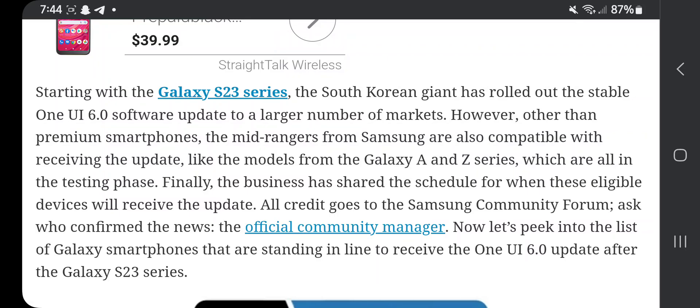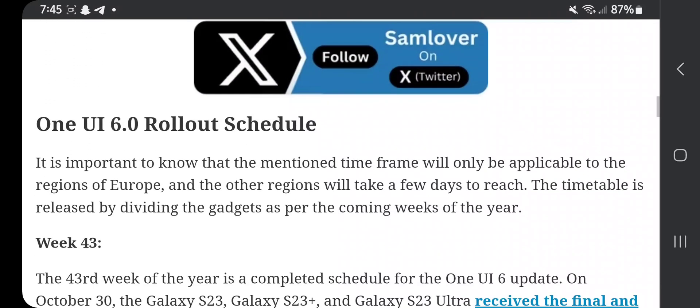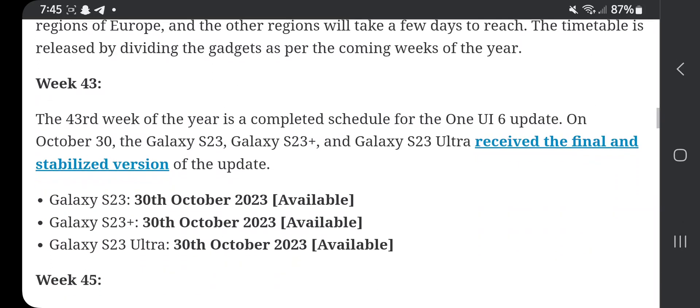Here's a look at the Galaxy smartphones standing in line to receive the One UI 6.0 update after the Galaxy S23 series. Note that this timeframe is applicable to the region of Europe — other regions will take a few additional days. The schedule is divided by week. Week 43 is the complete schedule for One UI 6.0 starting October 30th.